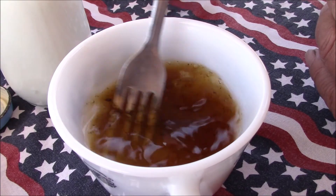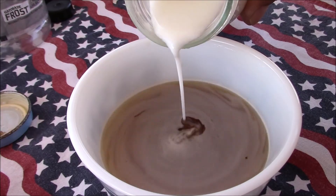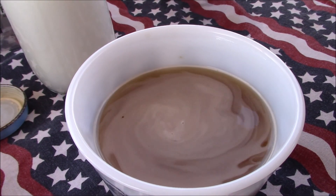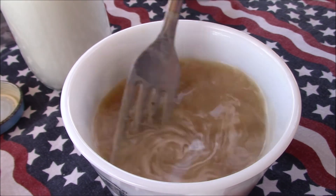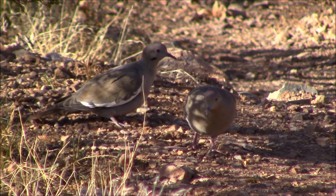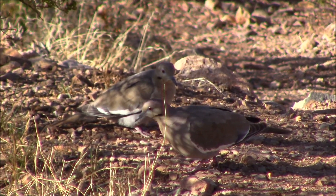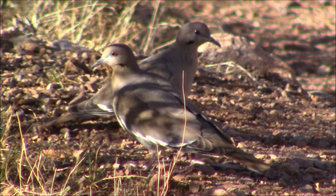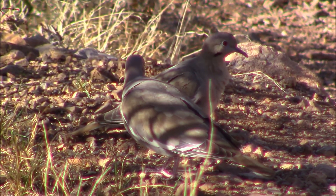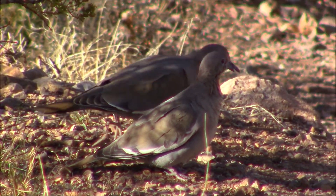Well, now that lunch is over with, I'm getting ready to have a cup of coffee. We're having Folgers instant coffee. My wife likes to put a little bit of milk in her coffee — me, I take it black.